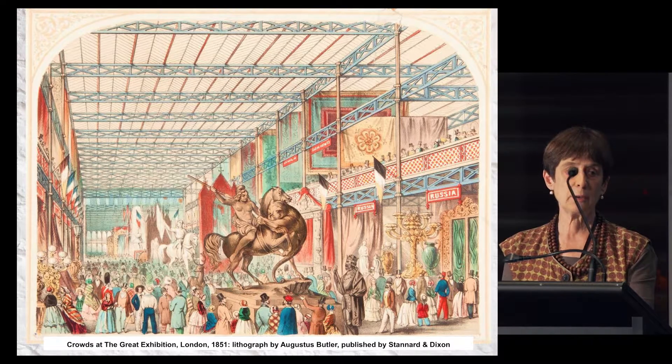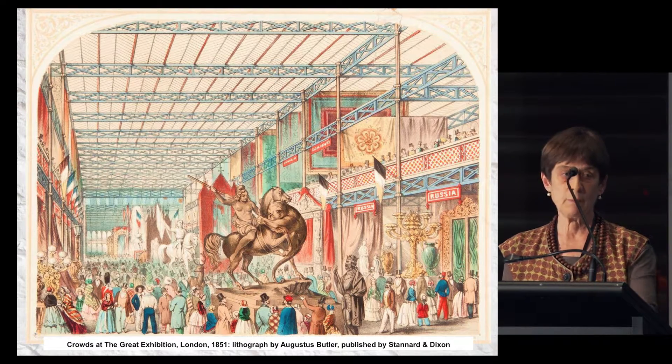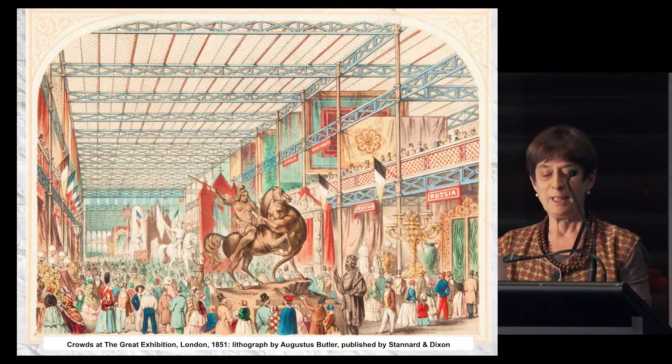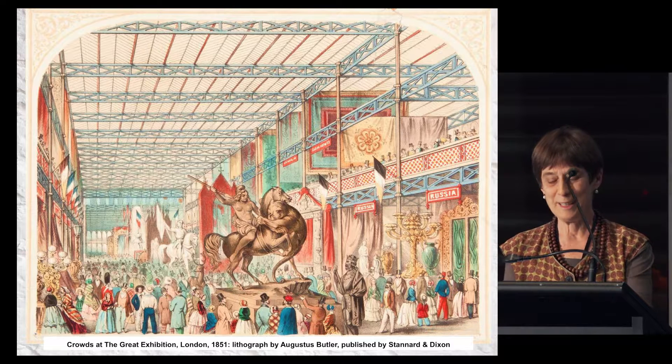Ward recruited skilled staff — chemists and assayers — and was also given a detachment of sappers and miners, specially trained to assemble the prefabricated building components and to serve as the industrial workforce. Importantly, in the era of the gold rush, they were subject to military discipline, making it rather harder for them to run off to the diggings.